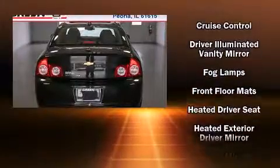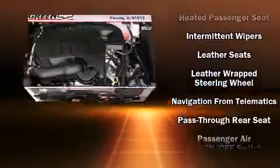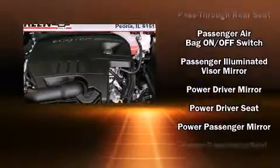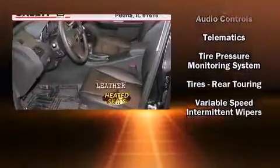Chevrolet ensures the safety and security of its passengers with equipment such as head curtain airbags, brake assist, a panic alarm, OnStar, and four-wheel disc brakes with ABS. With electronic stability control supplementing mechanical systems, you'll maintain precise command of the roadway.